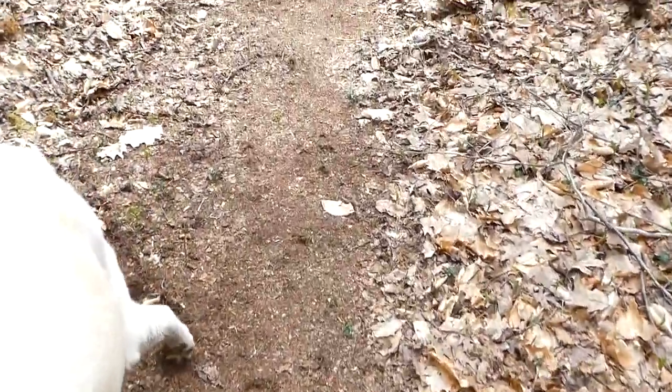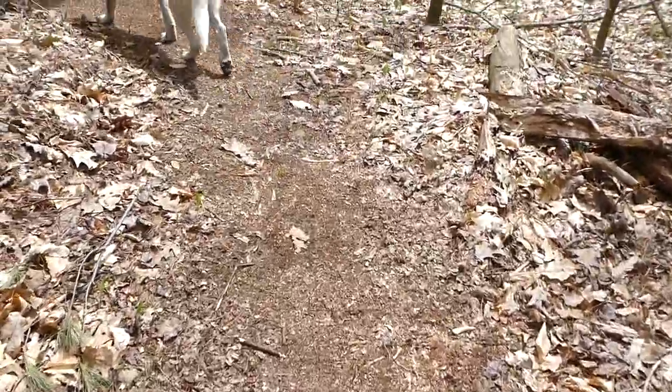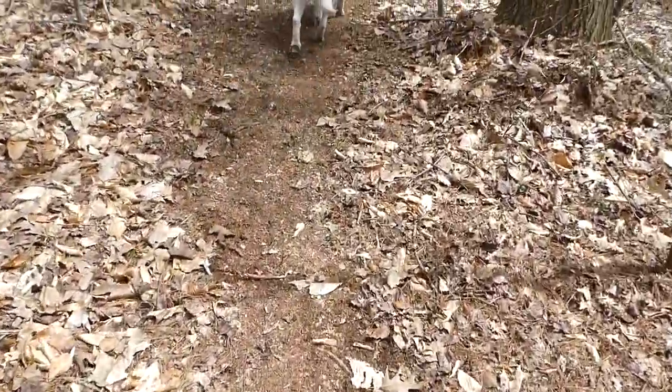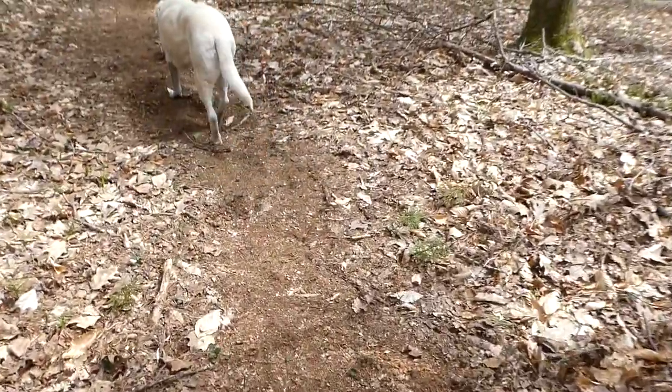This is a brand new section of trail, and as I'm walking along I do not feel any roots whatsoever underneath my feet. However, once this gets ridden in the rain and through a freeze-thaw period, all those roots will come out because they're all very, very close to the surface.